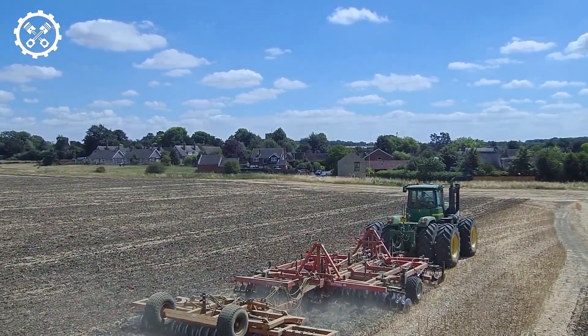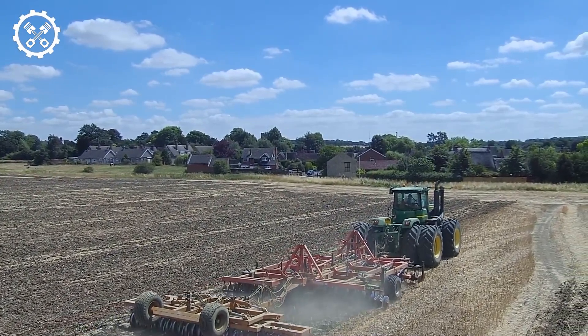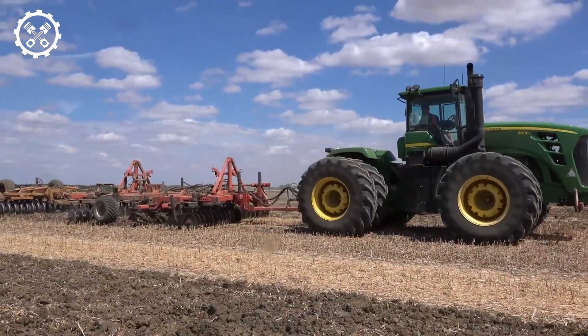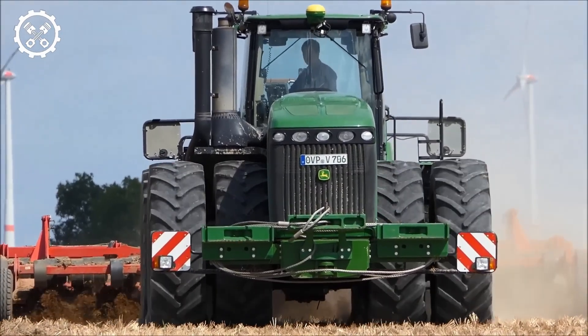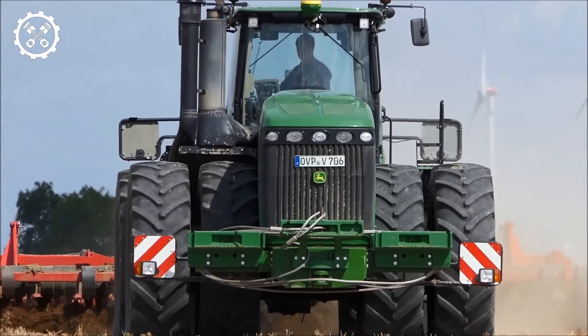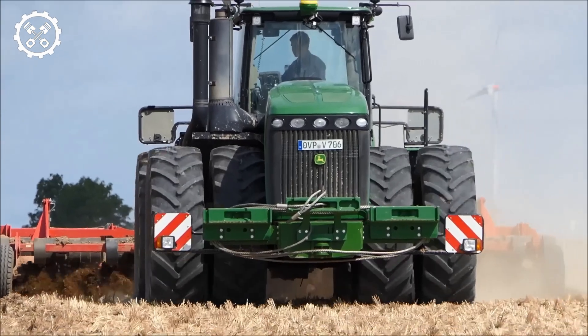As the cultipacker is pulled behind a tractor, its heavy rollers press down on the soil, breaking up large clumps and eliminating air pockets. This compaction is crucial for seed-to-soil contact and retaining moisture. With a cultipacker, farmers can save time and fuel by making fewer passes across their fields — it's not only efficient but also environmentally friendly.